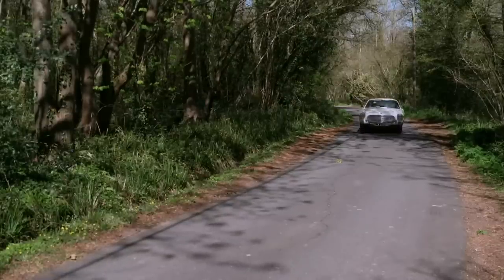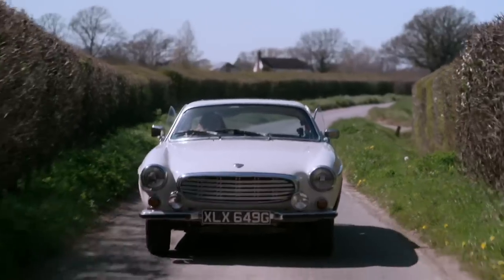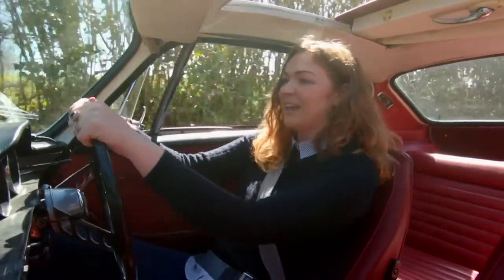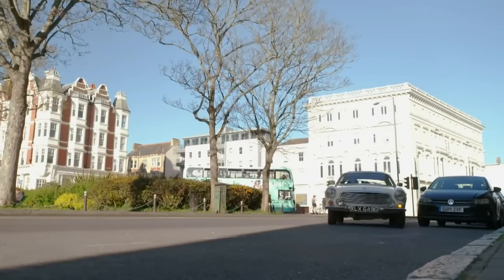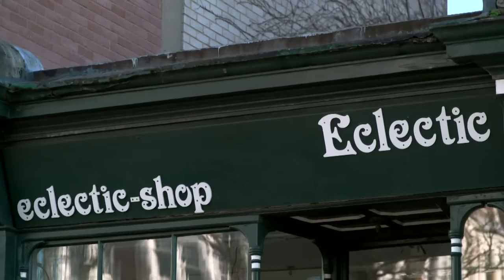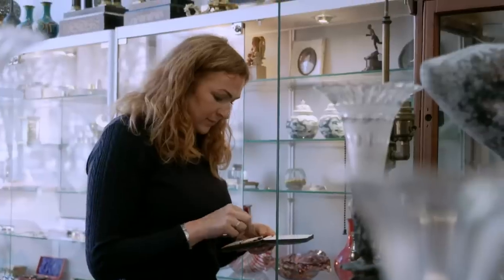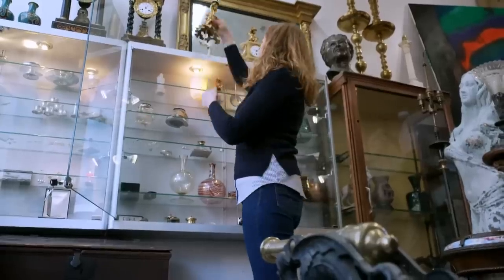Elsewhere, Irita is back in the Volvo, heading southbound from Lewes to join James in Brighton. She's stopping off at Eclectic Antiques in upmarket Hove, where dealer Dan has a cornucopia of collectibles for her to dig through. She still has £236.52 to spend.